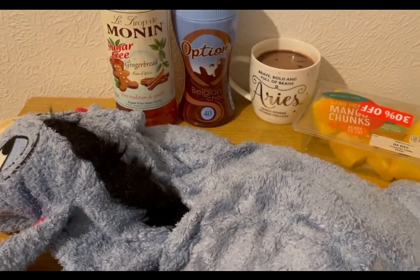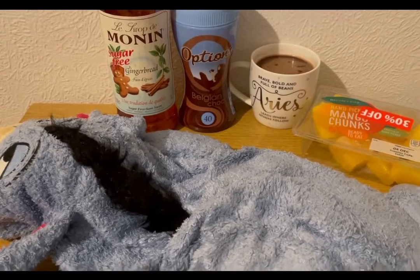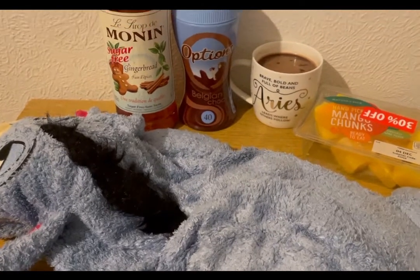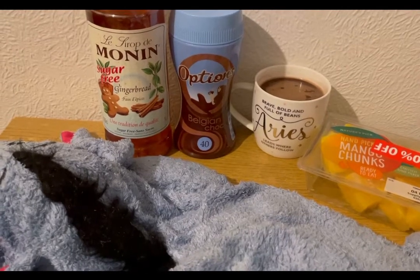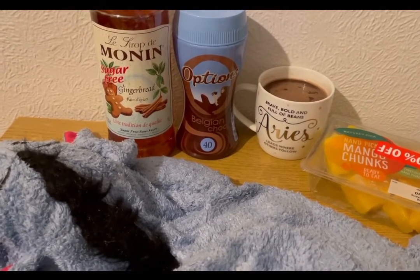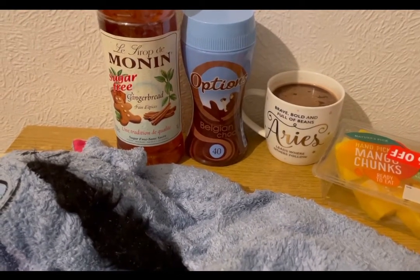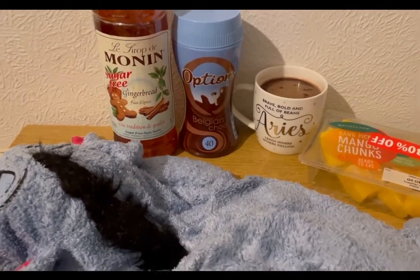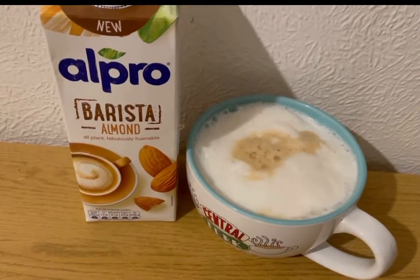It is very cold today so I am having a gingerbread hot chocolate to try and warm me up a little bit. I've also got my hot water bottle that has been glued to me for the past three days because it has been so cold. I've got some mango chunks first for zero points. The gingerbread hot chocolate is two smart points — 14 grams of the chocolate options, which is two smart points, plus some gingerbread sugar-free syrup from Amazon, which is zero smart points. So that is my hot chocolate for two points.